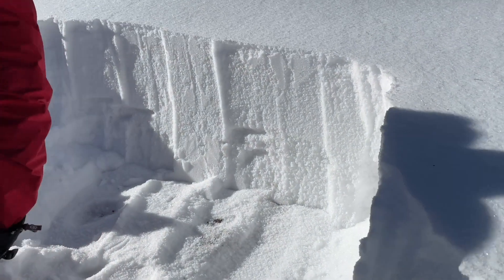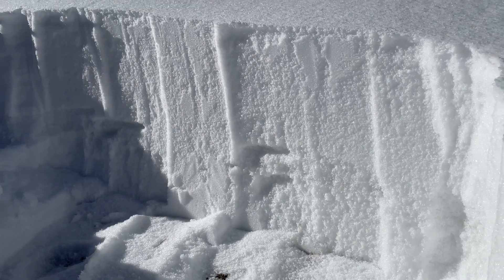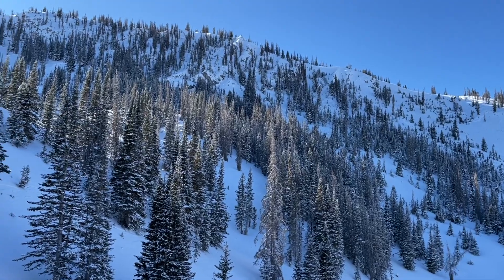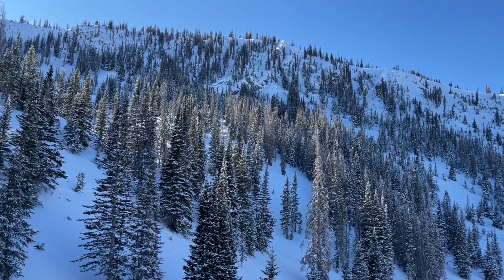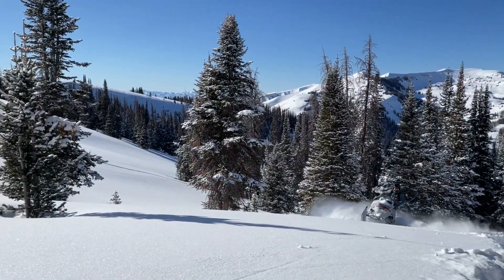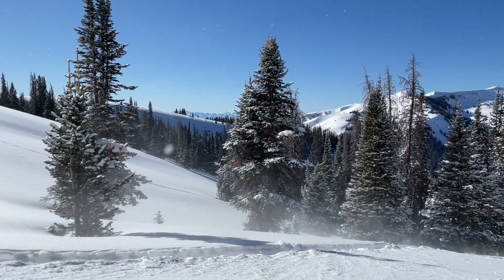Where you can get avalanches is where you have fresh wind deposits on top of this faceted snowpack — these areas with the deeper snow on more north and east aspects where we're more likely to ride. For now, the danger is dropping because we don't have a load of new snow, but the structure is still there, and basically we're just gonna have to get used to riding slopes less than 30 degrees in steepness.